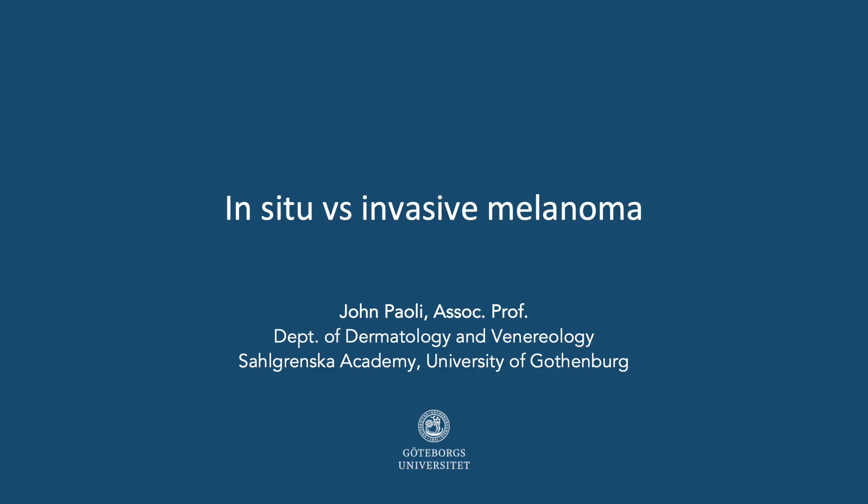Hello everyone, this is John Pauli from Gothenburg, Sweden, and this is my IDS webcast on how to predict whether a melanoma is in situ or invasive.